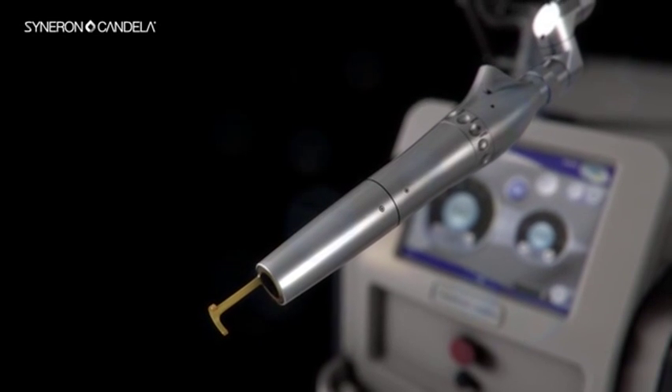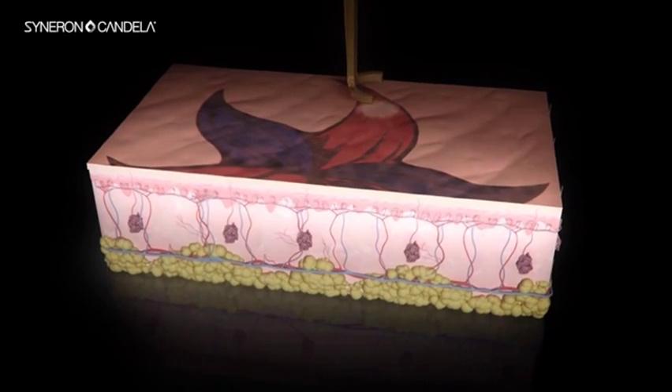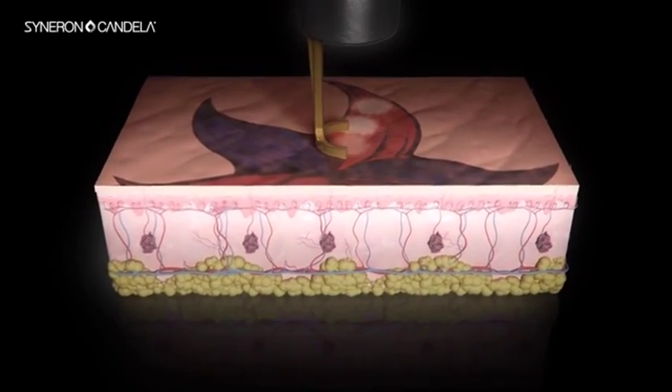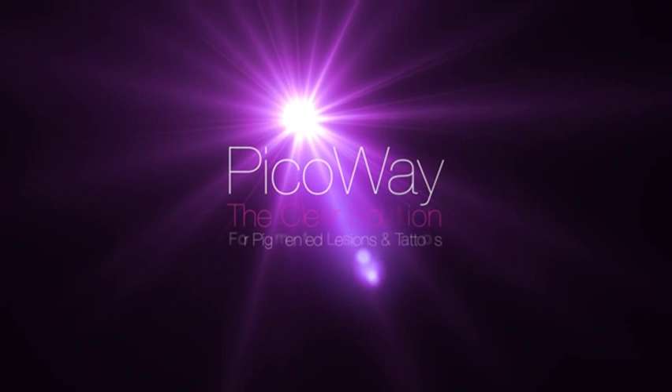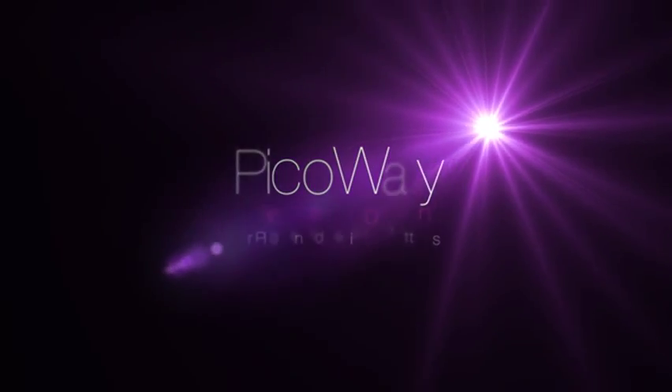The device can fit into any clinic, has a very easy and comfortable articulated arm, and enables the doctor good visibility of the area being treated. The clinical results we have shown with both pigmented lesions and tattoos are second to none, with the ability to remove the tattoo sometimes even in a single treatment.